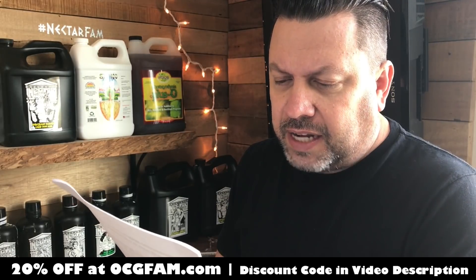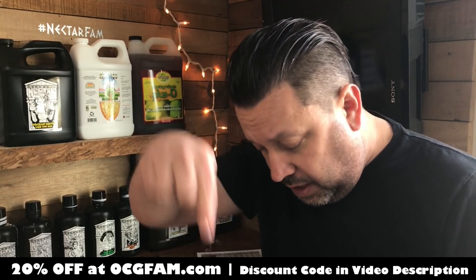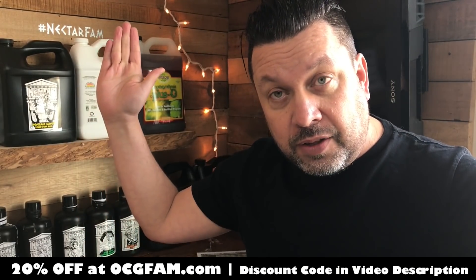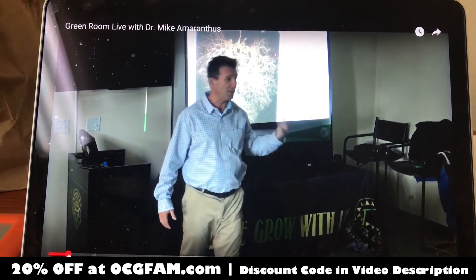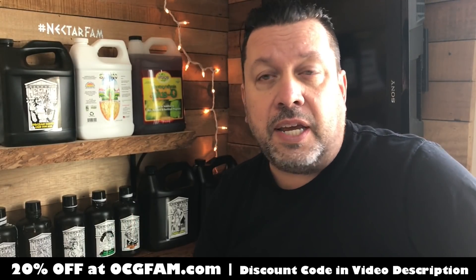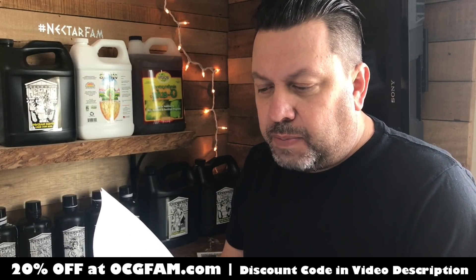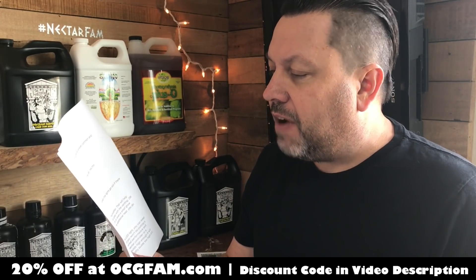First comment is from Ron Fox. He says, 'Bob, I think you hid this video on me — how did I miss this?' He's talking about the video of Dr. Mike Amaranthus. I'll put a link down in the description. Dr. Mike was here for the 420 celebration we had. We had him and Jeff Lowenfels here and did a little presentation with both of them. They're both videos on here — they were amazing, cool cats. I wasn't trying to hide them, but they are back in the old catalog, so I wanted to bring those back up again. Thanks for mentioning that, Ron Fox.